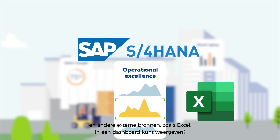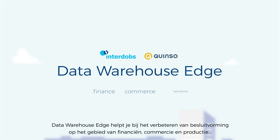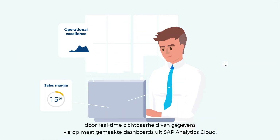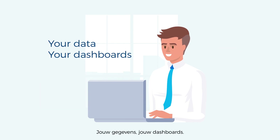Data Warehouse Edge helps you elevate your decision-making in finance, commerce, and operations with real-time data visibility via tailor-made dashboards from SAP Analytics Cloud. Your data, your dashboards.